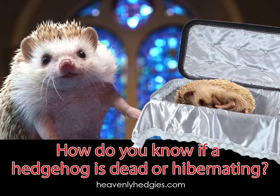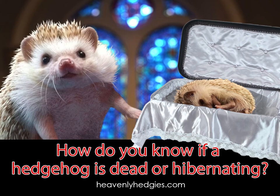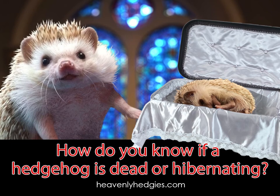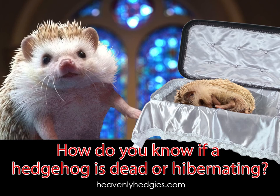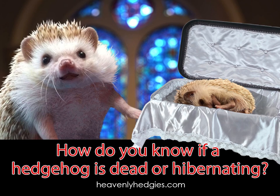If you have any questions about hedgies, please let me know in the comments below or write me on my website. If you'd like to learn more about hedgehogs, please comment, like, and subscribe to my channel so you'll know when there's a new Ask Willie video. Until next time, bye for now!